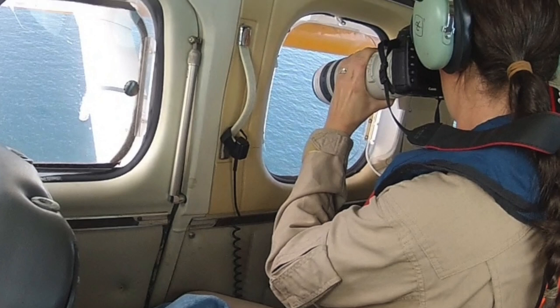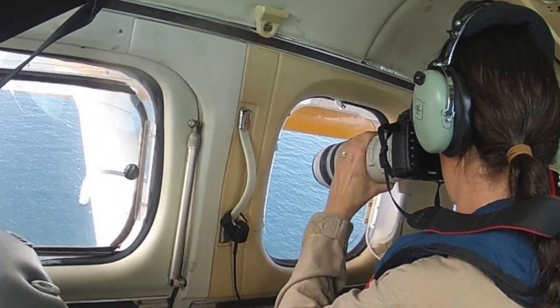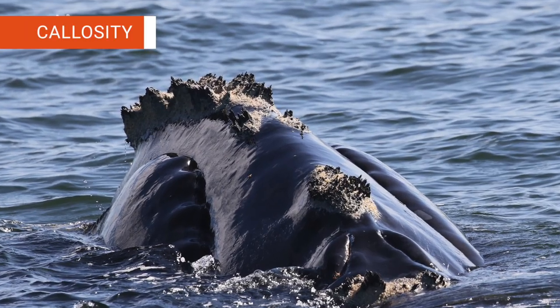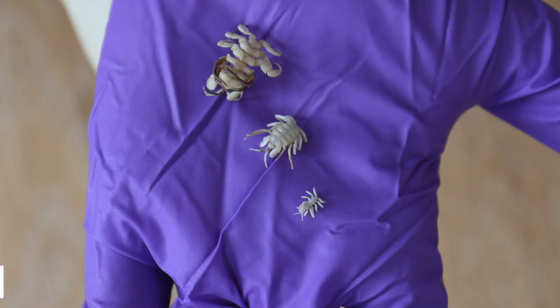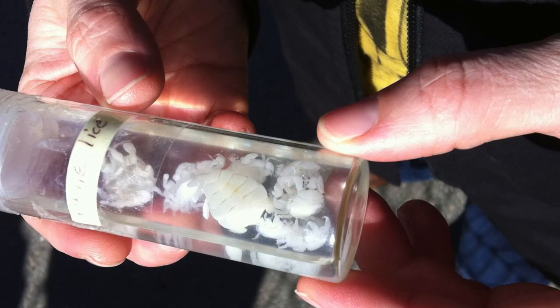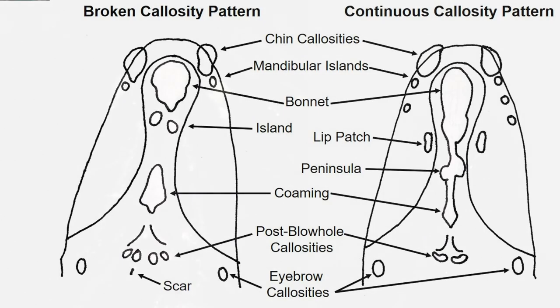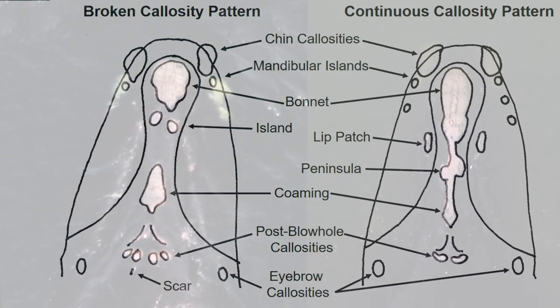We also take photographs of the whales in order to identify individual whales. So how do you tell them apart? Right whales have patches of rough skin on the top of their head called callosity. The callosity has hundreds of small white crustaceans called cyamids, or whale lice, living on them. Since the whale lice are white, they help the callosity pattern stand out against the whale's black skin. Each whale's callosity pattern is unique, so we photograph their heads in order to tell them apart.